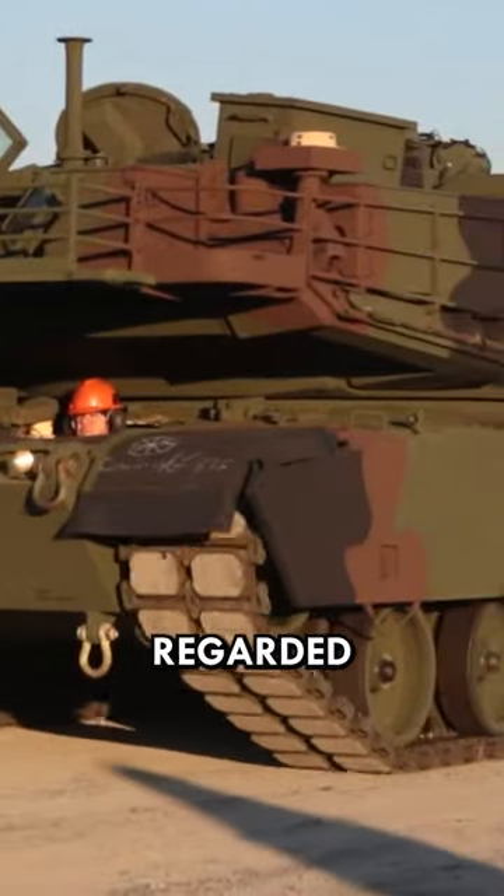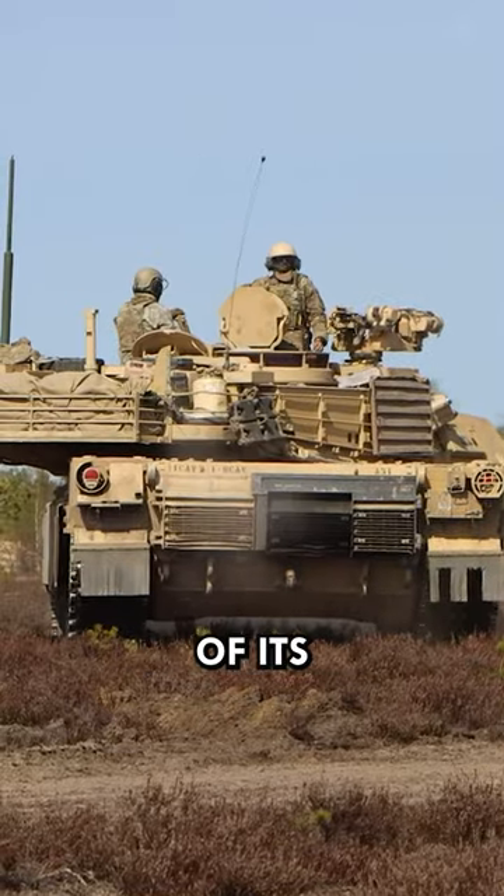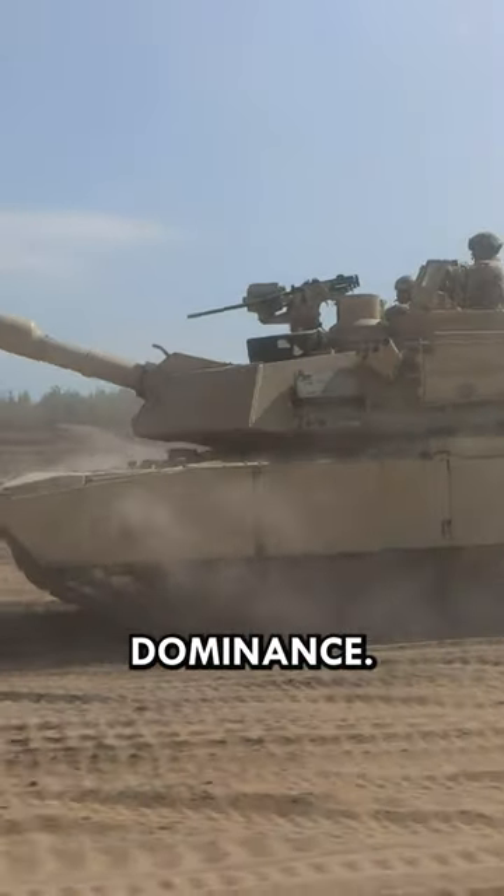The M1 Abrams is highly regarded for its capabilities, hallmarks of its design fuel its battlefield dominance.